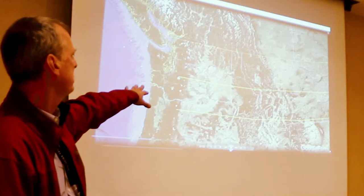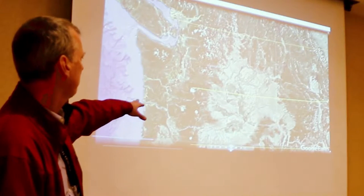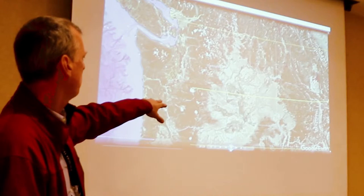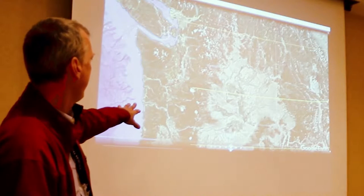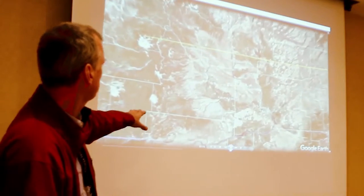You can see we are in a rain shadow. The only place we have agriculture out here is where we put water down and irrigate. And we're going to zoom into the Yakima Valley here.